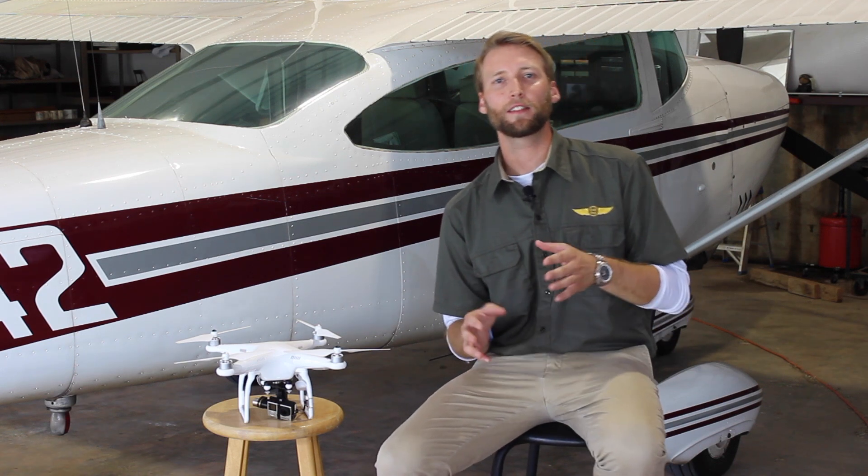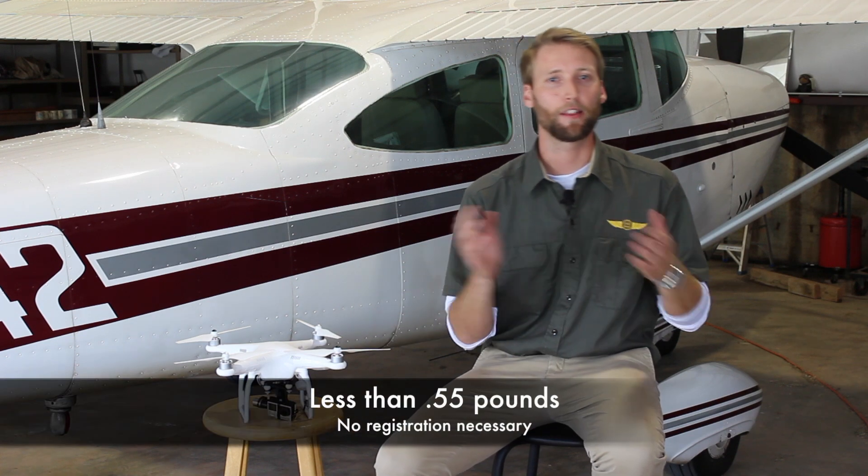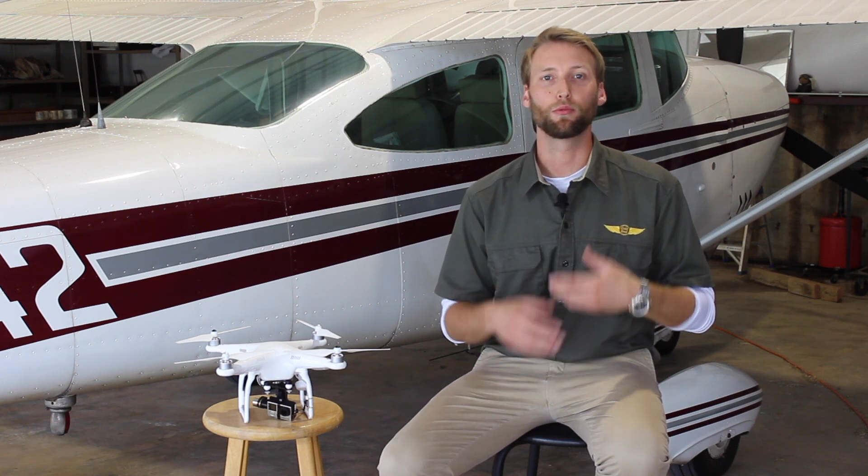So recreationally — let's pretend that at Christmas you got a new drone from Weird Uncle Steve. What does that mean to you? If it's less than 0.55 pounds, you don't have to do anything. You can take it out of the box, go outside, go flying, and you'll never have a problem with the FAA. But if it's more than 0.55 pounds, you're going to have to register it. You can find out by weighing it yourself, looking up the model online, or checking the box.